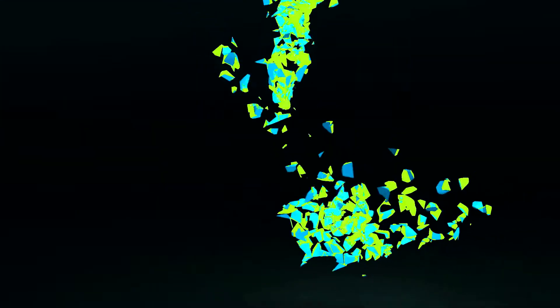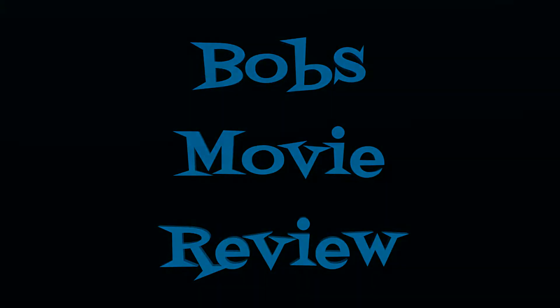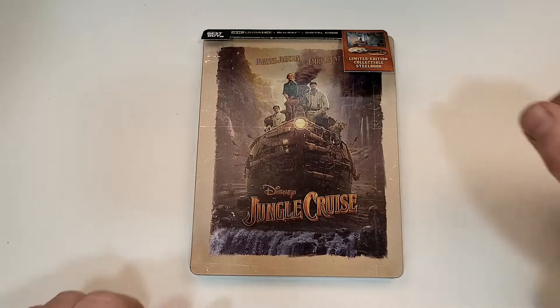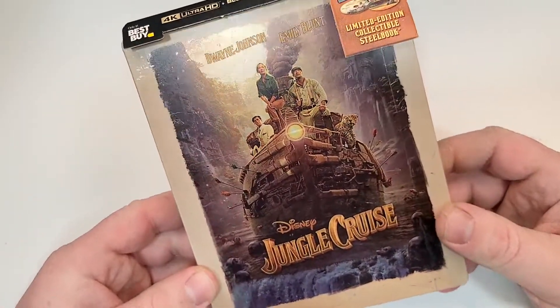Hello movie lovers, Bob for Bob's Movie Review here, and today I'm bringing my unboxing of Jungle Cruise on 4K Steelbook. This one is available now. Jungle Cruise does include 4K Ultra HD, Blu-ray and digital, starring Dwayne Johnson and Emily Blunt — Disney's Jungle Cruise.